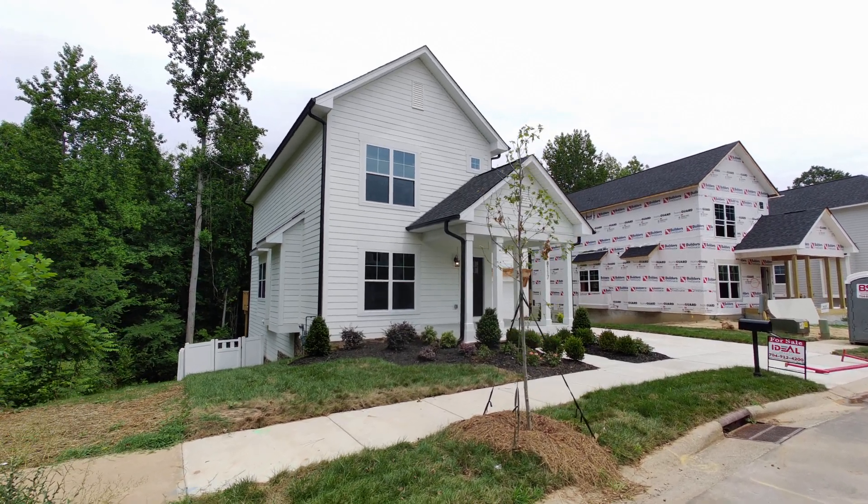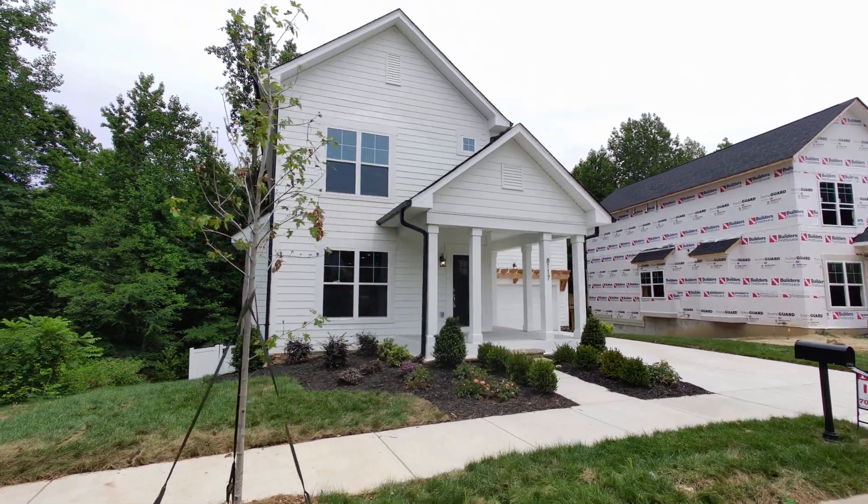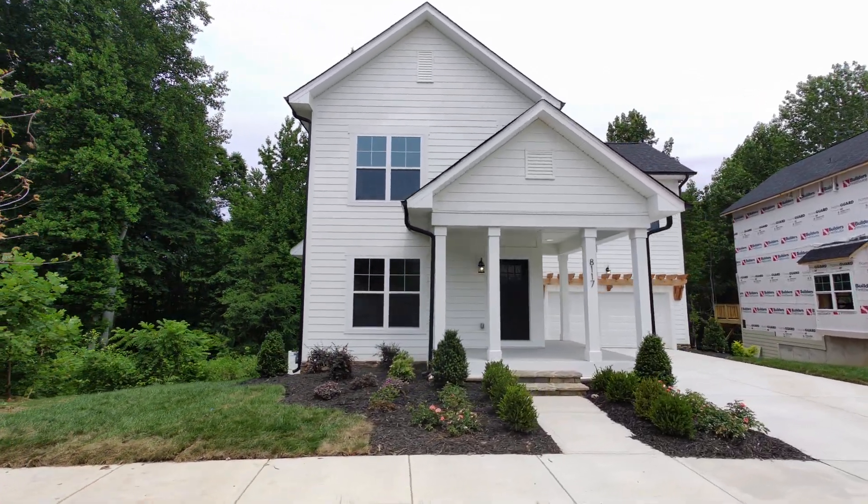Hey, it's Roger. I'm on location in Huntersville, the Oaks at McIlwain. This is a very cool little neighborhood all by itself, but there are a few specs like this one that are coming out of the ground.